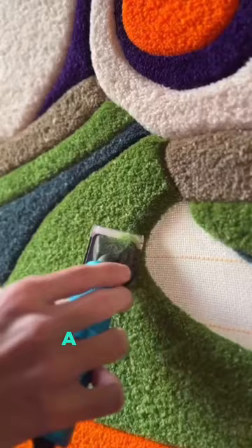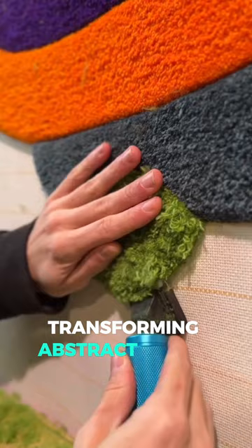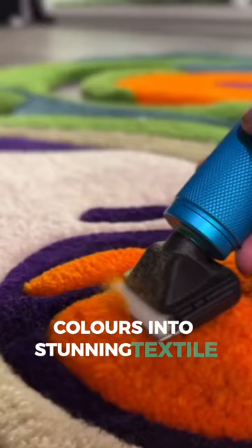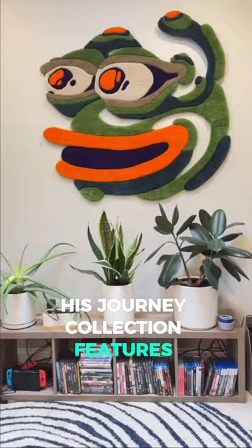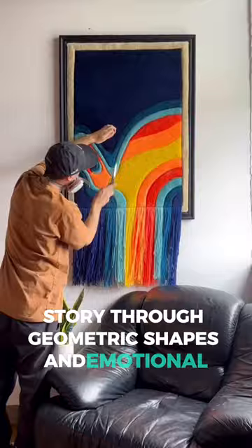Meet David Knott, a visionary textile artist transforming abstract forms and vivid colors into stunning textile art. His Journey Collection features captivating rug designs, each telling a unique story through geometric shapes and emotional hues.